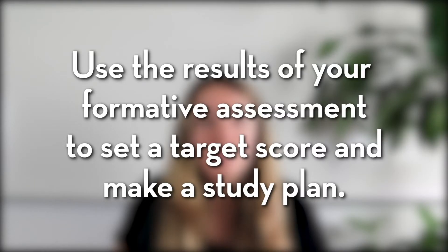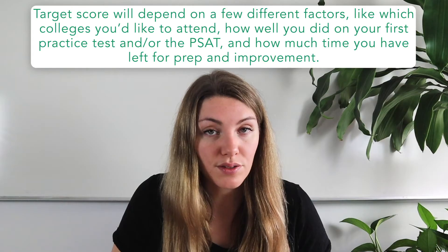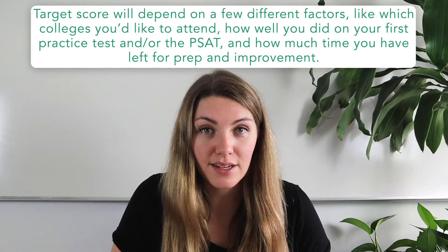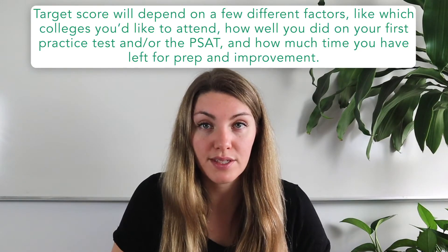You want to use the results of your formative assessment to set up a target score and make that all-important study plan. Your target score depends on factors like which colleges you're applying to, how well you did on your first practice test or the PSAT, and how much time you have left for prep. Check out our post, 'How to Set a Realistic Target SAT Score,' linked in the comments below. Once you've set your target score, you'll need to know the raw score most likely to yield the converted score you've set as your target.